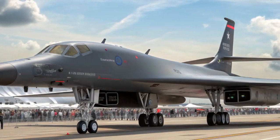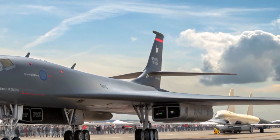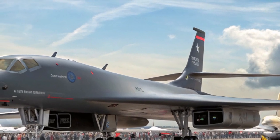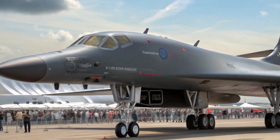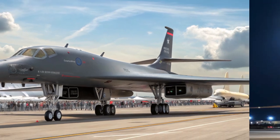The B-1B Lancer, America's long-range supersonic bomber, returns in 2025 with renewed relevance and some surprising modern upgrades. Often nicknamed 'the Bone,' the B-1B was originally developed in the Cold War era as a new strategic bomber, but in 2025 its role has shifted dramatically to meet the demands of modern warfare, making it a unique blend of raw power, advanced tech, and combat versatility.